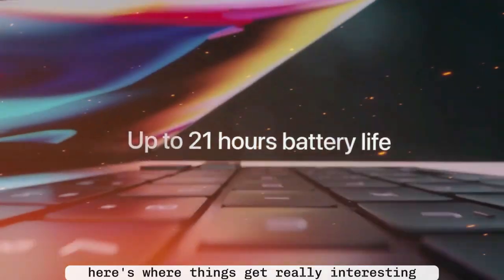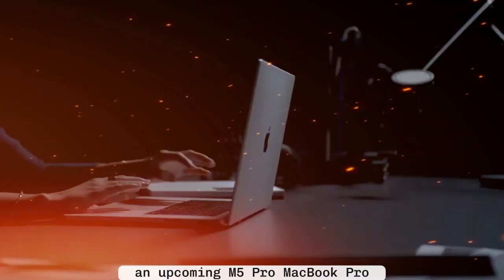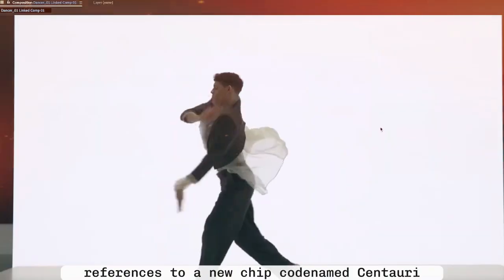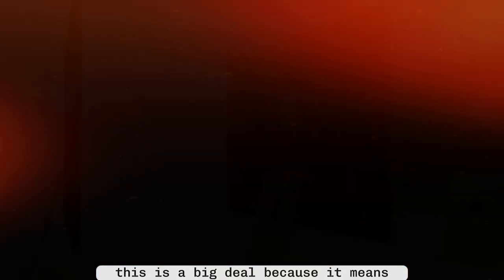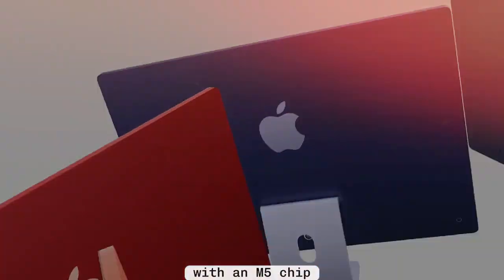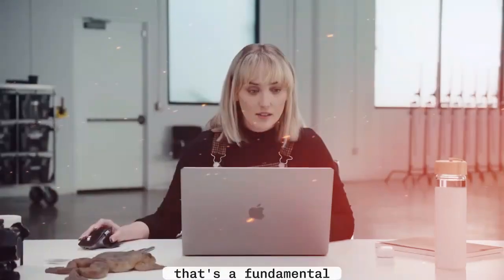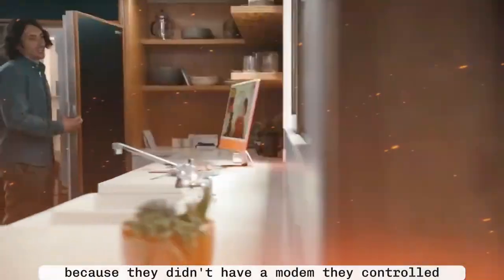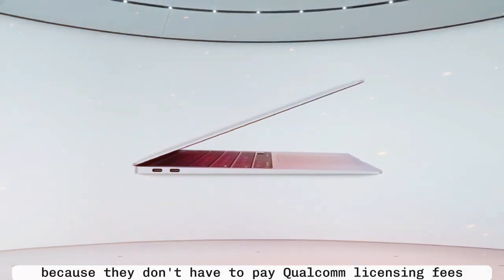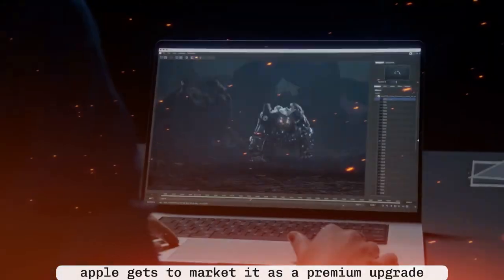Here's where things get really interesting. Felipe Esposito from Macworld uncovered hidden code references pointing to two major things in the upcoming M5 Pro MacBook Pro, including references to a new chip codenamed Centauri. That Centauri chip is Apple's C1 modem with full 5G support. This is a big deal because Apple isn't just refreshing the MacBooks with an M5 chip — they're pairing it with their in-house modem for the first time ever. And because they no longer have to pay Qualcomm licensing fees, this move not only improves the product but also boosts Apple's margins. Apple gets to market it as a premium upgrade while also saving money on the back end. Classic Apple.